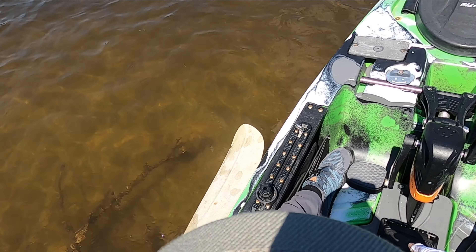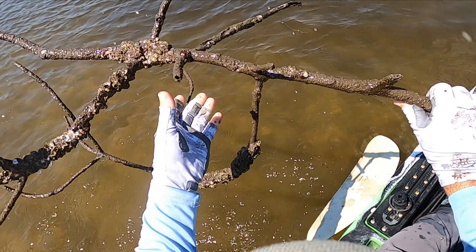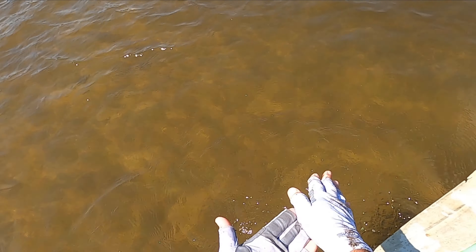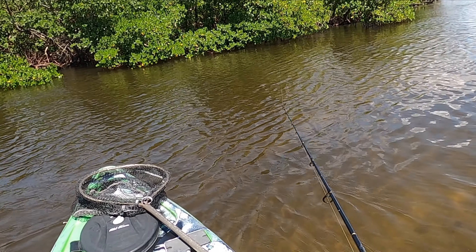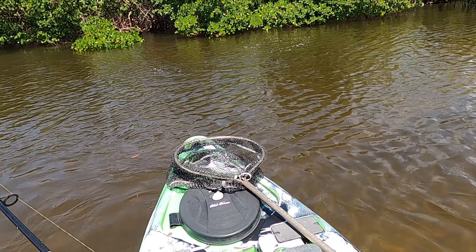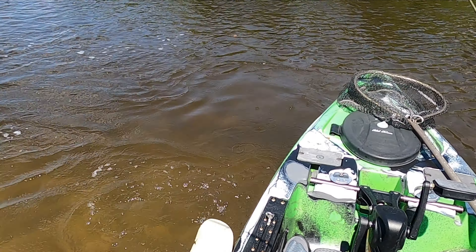There he goes. I'm going to try to get this branch without falling over — put it up where it's not going to get me snagged up again later. There we go. Another little snook, looks like the same size. Don't tell me you're the same dumb little snook. He came off.